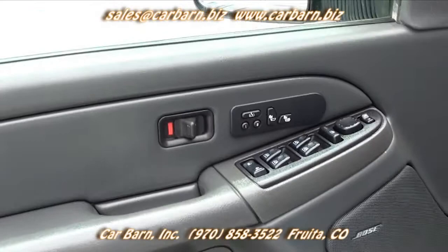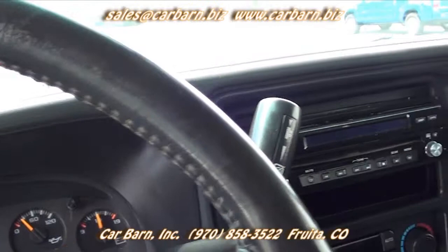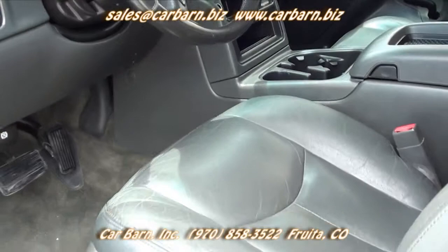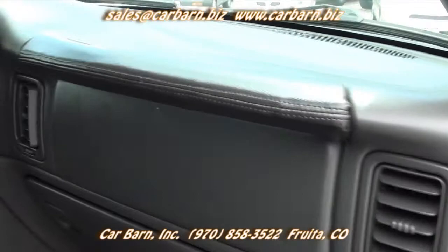This truck has the LT trim with leather seats and the front seats are buckets. Both front seats are power adjustable and heated. It also has power windows, power locks, power adjustable mirrors, an AM-FM CD stereo with a pop-up video screen, air conditioning, tilt, cruise, and a tow package.